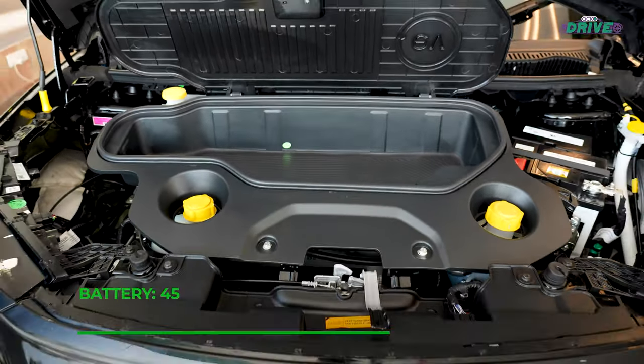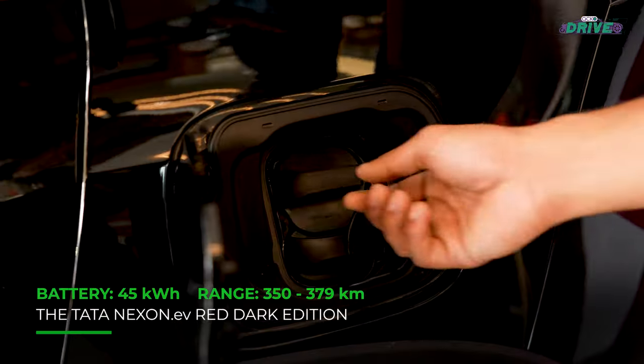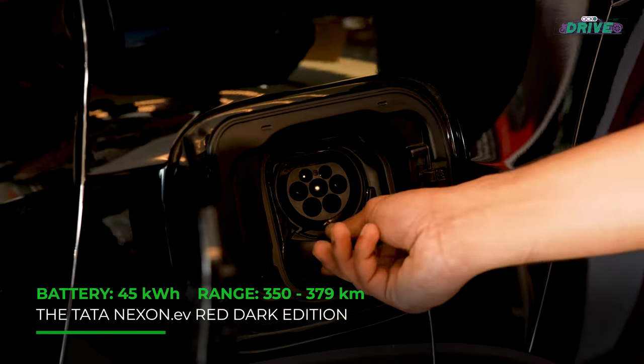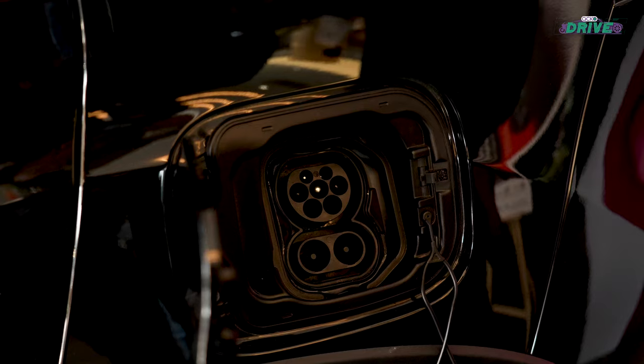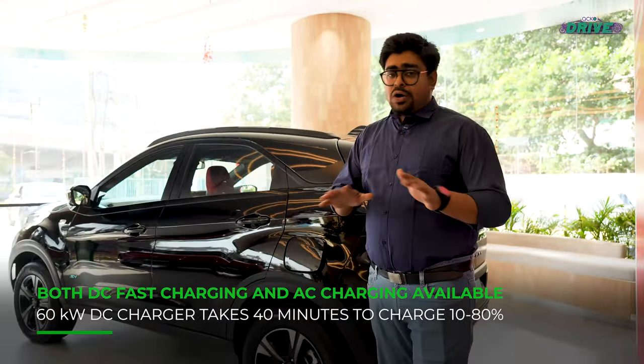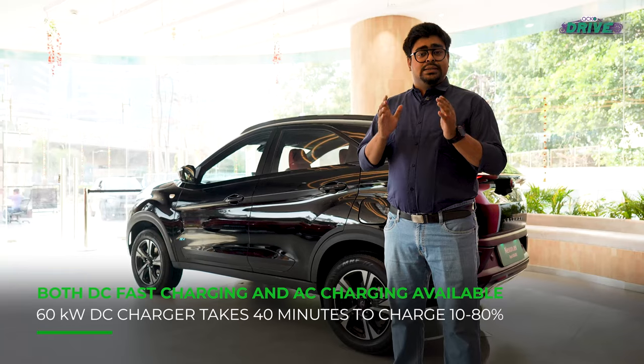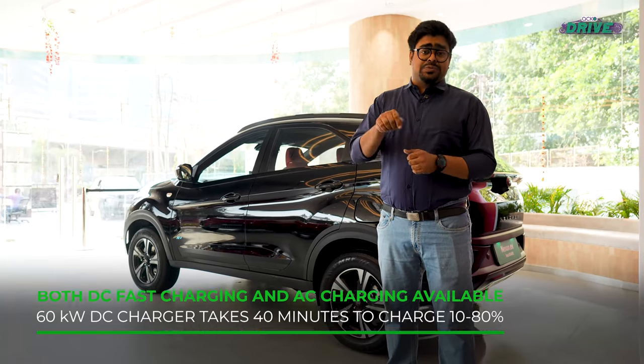The Tata Nexon.EV Red Dark Edition gets the biggest battery in the Nexon.EV lineup, and that means improved range too. As for its statistics with regards to battery range and charging time, it has all remained the same as the standard SUV. We've already reviewed the car and the link to that detailed review is in the description below.